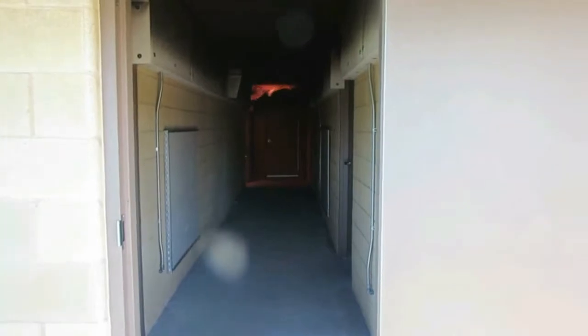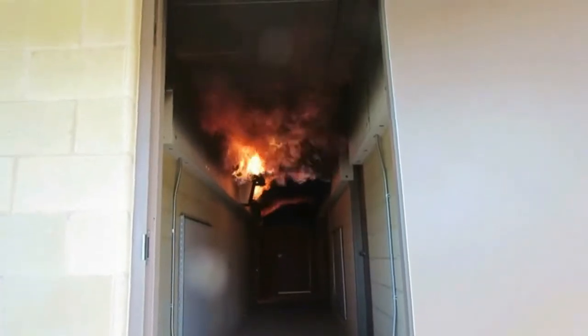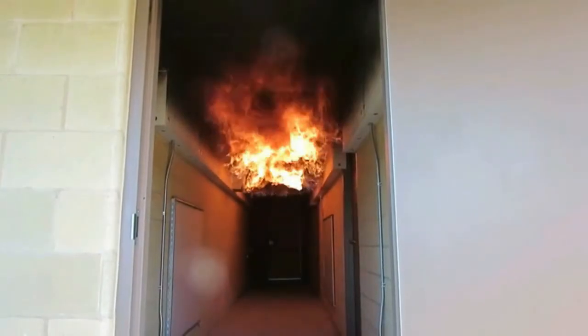Some interesting things happen inside these fires and you might see one of them if you are unfortunately trapped. One of those things we call a rollover. A rollover occurs when ignited fire gases or incompletely burnt fuels rise to the ceiling and spread out horizontally. Then smoke appears to suddenly start burning. If nothing is done to ventilate the room or cool the air, this condition can lead to a flashover.